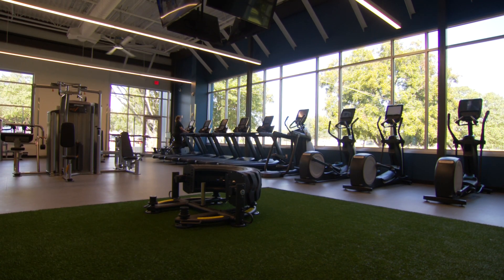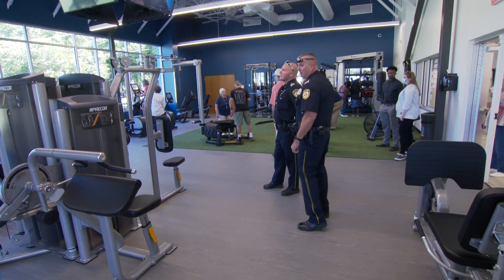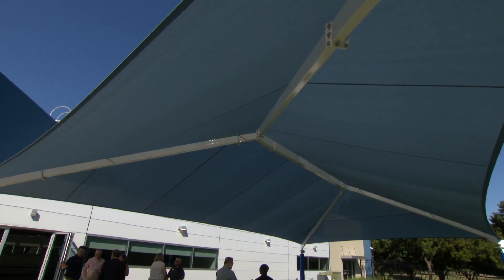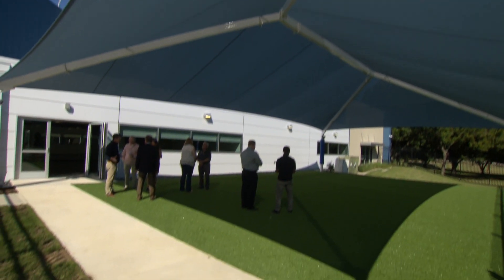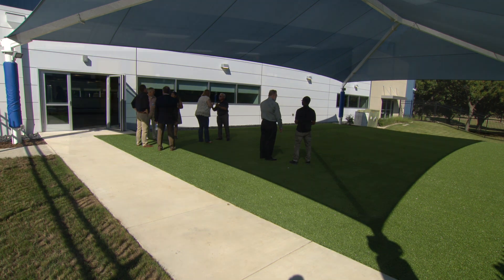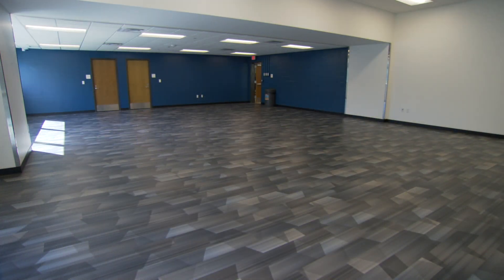Now we have a 2,500 square foot fitness center with some exclusive equipment that's exclusive to this facility. We also have a beautiful covered turf area with space for exercise classes and sport activities, as well as expanded multi-purpose rooms for reservations and daily classes.